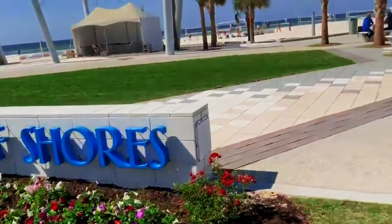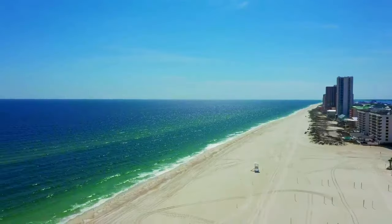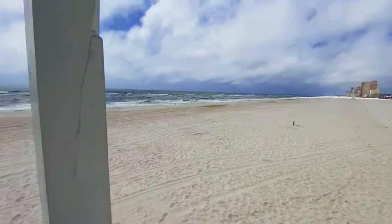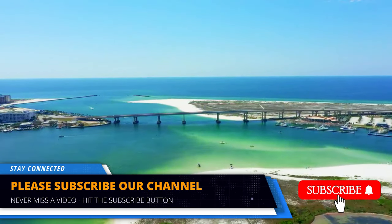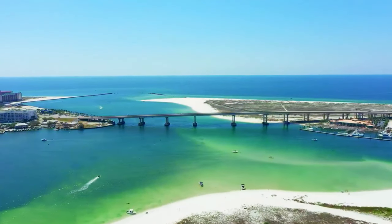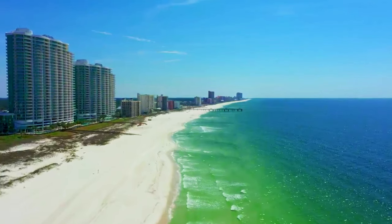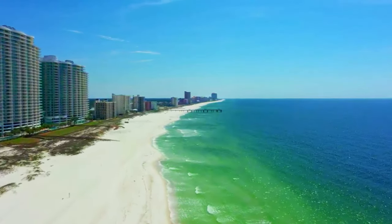Nestled along the pristine shores of the Gulf of Mexico, Gulf Shores in Alabama is a coastal paradise that offers a wealth of attractions and activities for all types of travelers. From its stunning beaches and vibrant marine life to its outdoor adventures and family-friendly attractions, Gulf Shores is an ideal destination for those seeking sun, sand, and unforgettable memories. Let's embark on a journey through Gulf Shores as we discover the best places to visit and things to do.